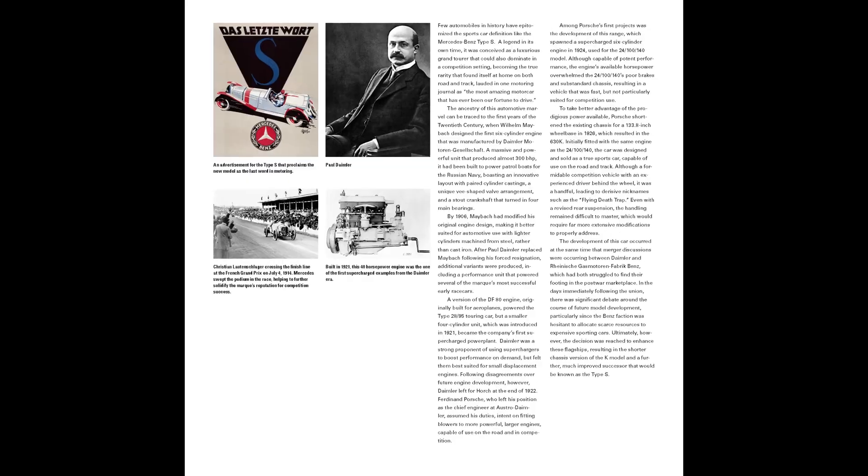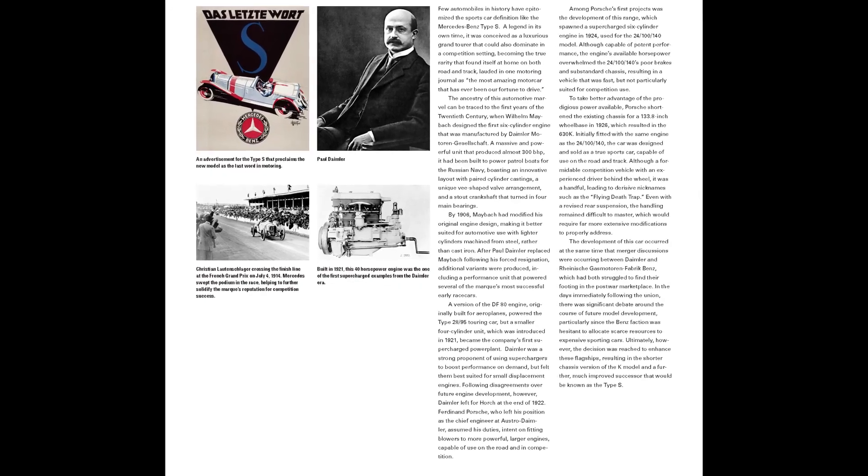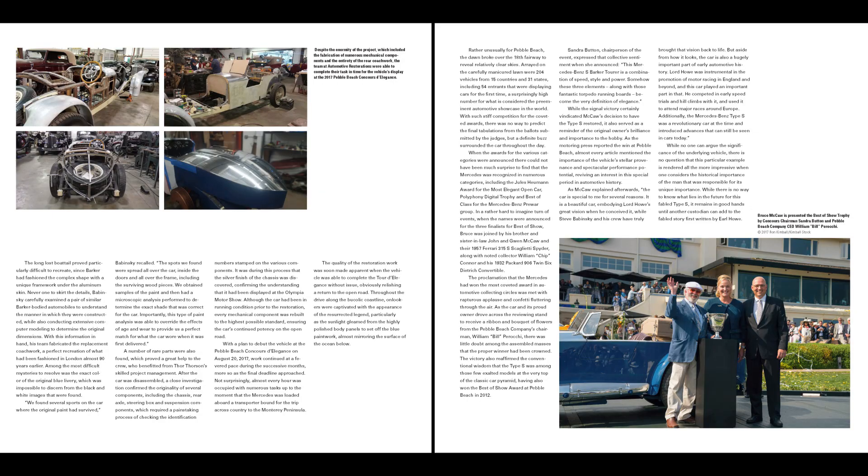And then when we're done, we will make a handmade book and give it to the owner, which is Mr. Bruce McCaw out in Seattle. This year, we may even have a little surprise for Bruce and how we're going to handle the book.